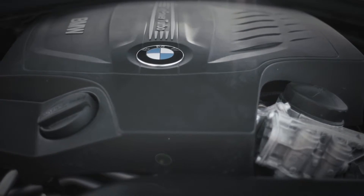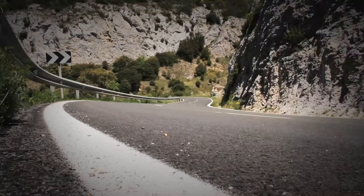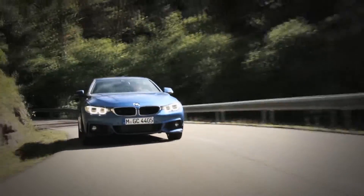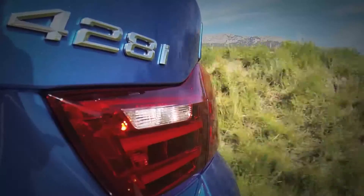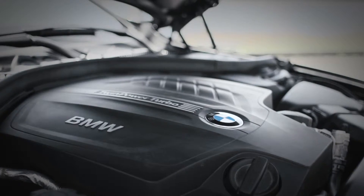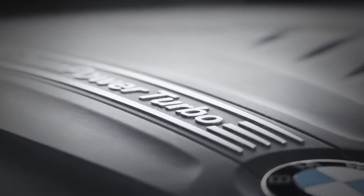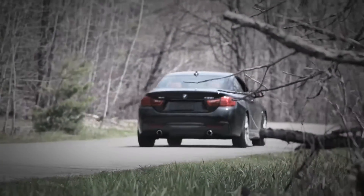Under the hood of the 428i sits a 2-liter turbocharged 4-cylinder that produces 241 horsepower and 258 pound-feet of torque. It makes decent power, but is not nearly as exciting as the 435i's 3-liter turbo, which develops 300 horsepower and just as much torque.